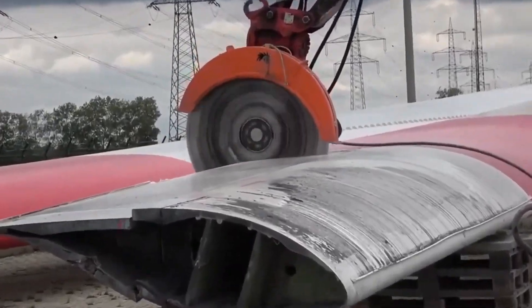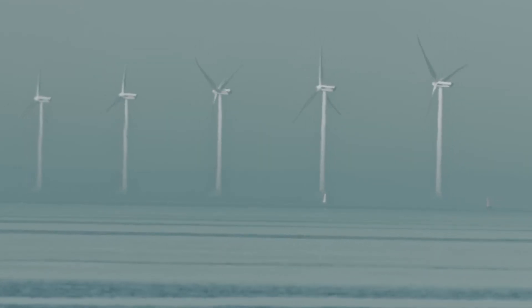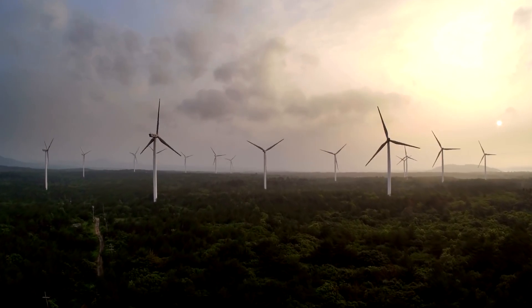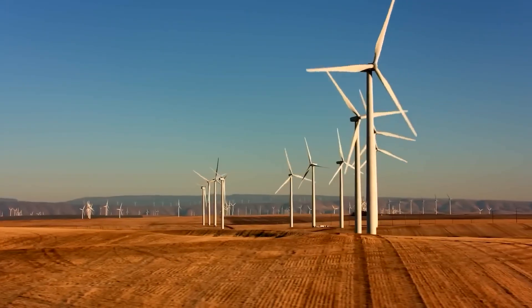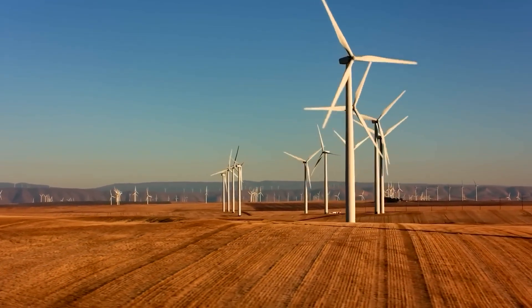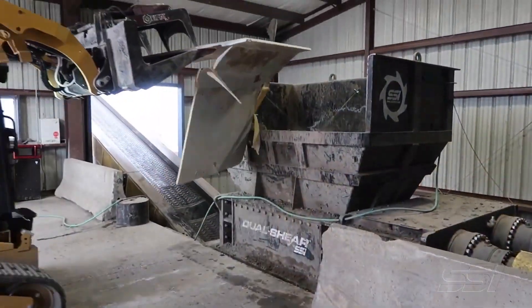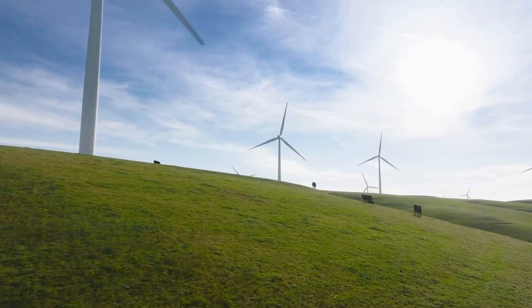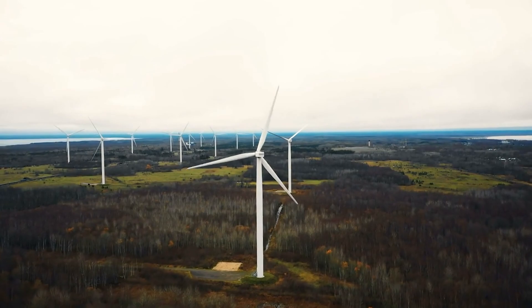This is where the recycling of wind turbines comes into play. These strategies include disassembling turbines at the end of their lifespan, separating and processing the materials, and then reusing them in various applications. With the right approach, we can ensure that wind energy continues to be a clean and efficient source of power for generations to come. By recycling wind turbines, we can reduce waste and environmental impact while also maximizing the value of the materials used in their construction. As the wind energy sector continues to grow and evolve, we must prioritize the development and implementation of effective recycling strategies to ensure the sustainability of this important renewable energy source.